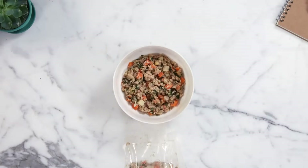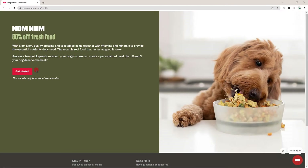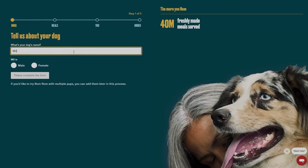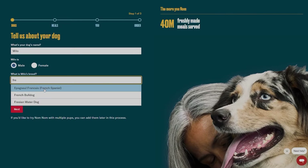The meals are also pre-portioned based on your dog's individual needs. In order to get an idea of what your meal plan looks like for your dog, you take a short quiz. The quiz will ask for your dog's breed, age, weight, activity level, and if your dog has any allergies, just to get an idea.